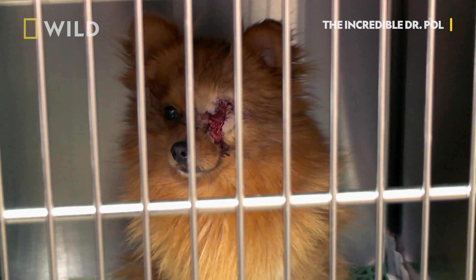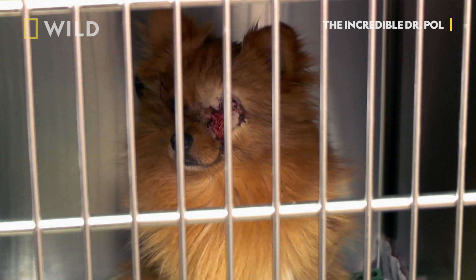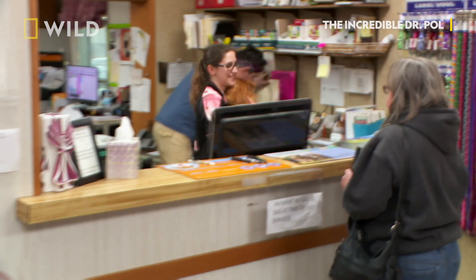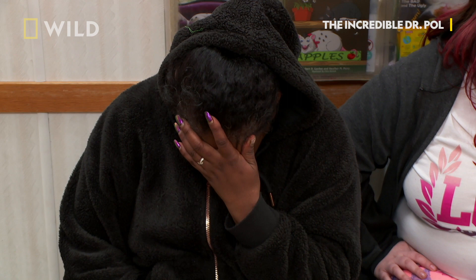Ty's Pomeranian Moses is awake after surgery to remove his damaged eye. I think I'll be all right if I don't look at the sutures. I was feeling sick to my stomach a little bit, just the thought of your baby losing his eye. It'll look better after a while. I didn't think it was going to be that bad, but it was worse than what I thought it was going to be, looking.